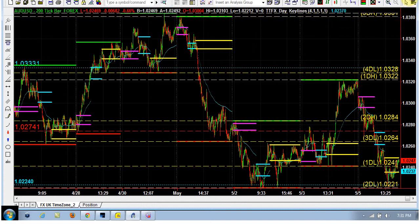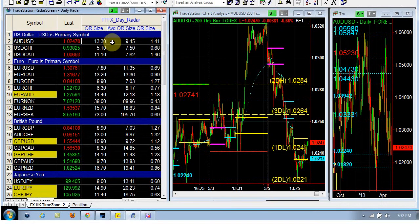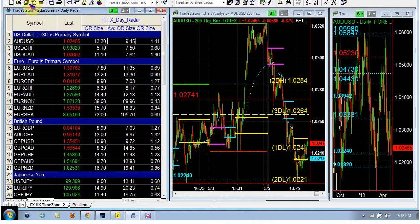We will buy it above the structure point, which is the 103.31, and we will short it below the structure, which is the 102.24. So we will be buying it above the structure long point, and we will be selling it below the structure short point. That is the Aussie dollar, so we are going to save that.